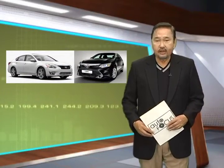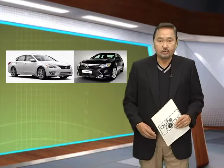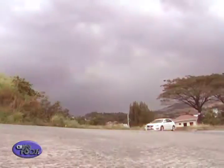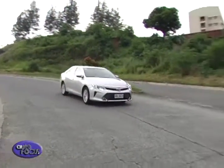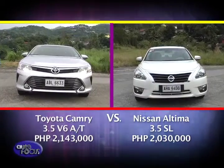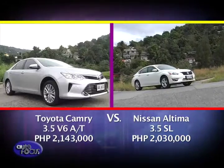Welcome to another edition of our head-to-head segment where we compare the standard amenities, powertrains, and exterior and interior features of vehicles within the same category and standard retail price. This time we are pitting two top-of-the-line executive sedans from Japanese makers: the 2.143 million peso Toyota Camry 3.5 V6 automatic transmission against the 2.003 million peso Nissan Altima 3.5 SL.